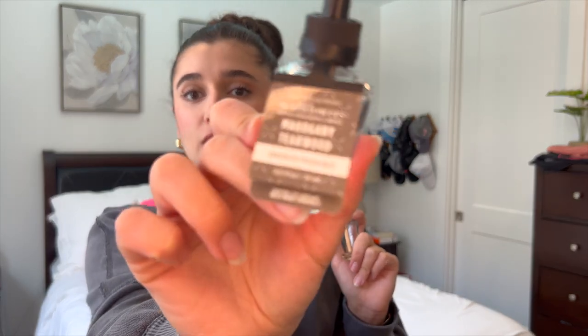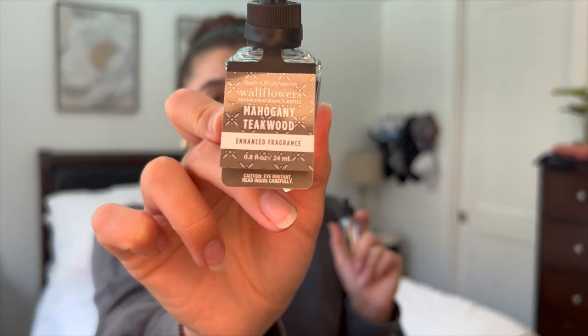We also finished off two wallflower refill bulbs — one in Mahogany Teakwood, which was in Ryan's bathroom, just a really nice simple scent. The other one I'm not quite sure about; it's something fruity for sure, either Champagne Toast or Raspberries and Wet Vanilla. I can't decide which one it is, but it was a nice fruity scent.